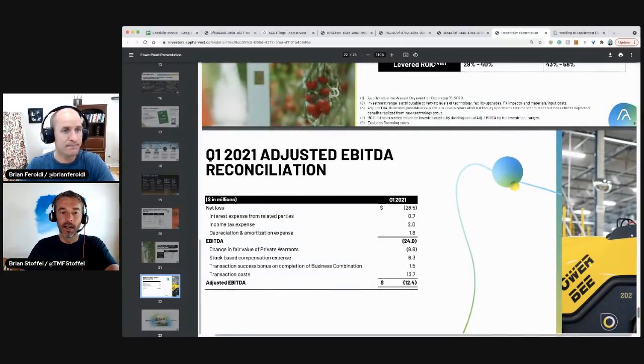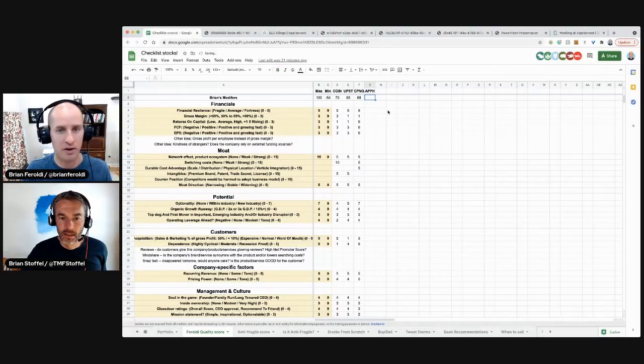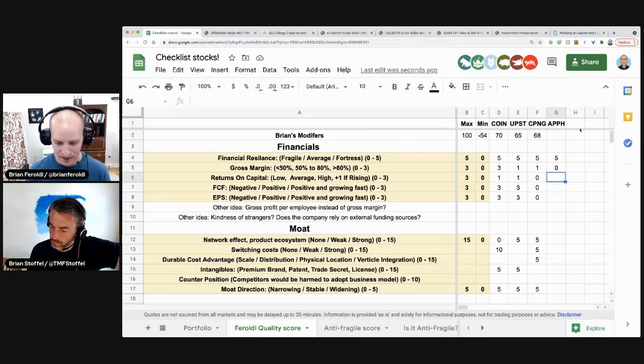Is there anything to look at before we start scoring? Their balance sheet: tons of cash, no debt. I'm going to give them five on balance sheet. Gross margin here is negative — that's a zero. Returns on capital, earnings, free cash flow all get zeros. Let's talk moat. At scale, will they have network effects or a product ecosystem? No. Will there be switching costs for the consumer? No. Will there be a durable cost advantage? Yes — that's where the moat comes in: scale and physical location.